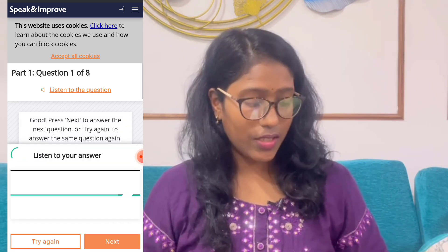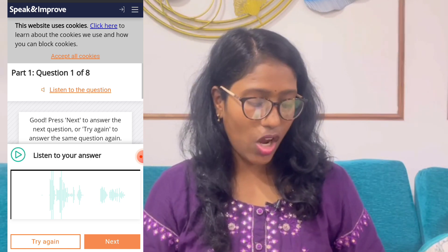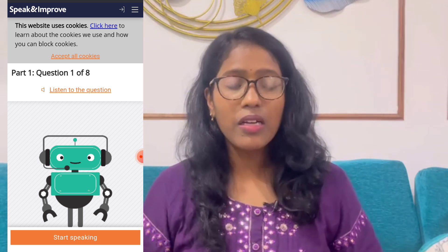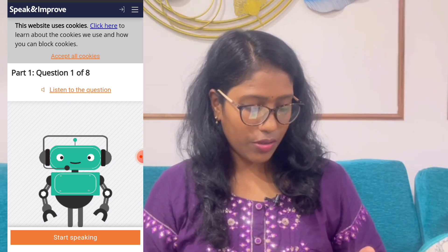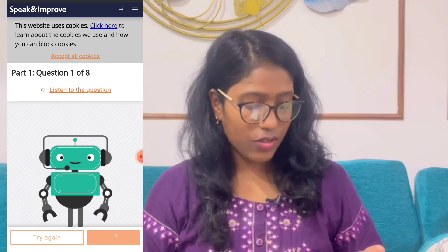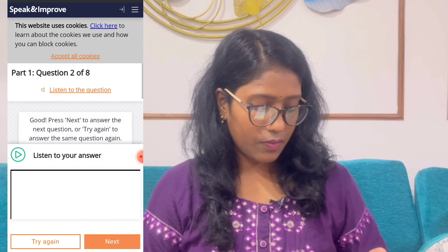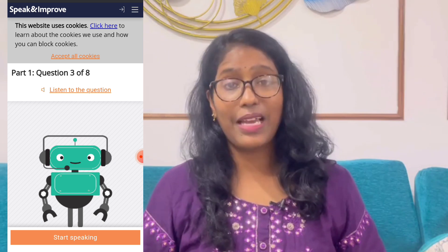Here it says 'Listen to your answer' — you can tap on that to hear yourself back. If you're not satisfied, just click 'Try Again' to re-record. You don't have to do anything complicated — simply tap 'Try Again' if your answer isn't up to the mark. Then tap 'Next' to move to the next question.